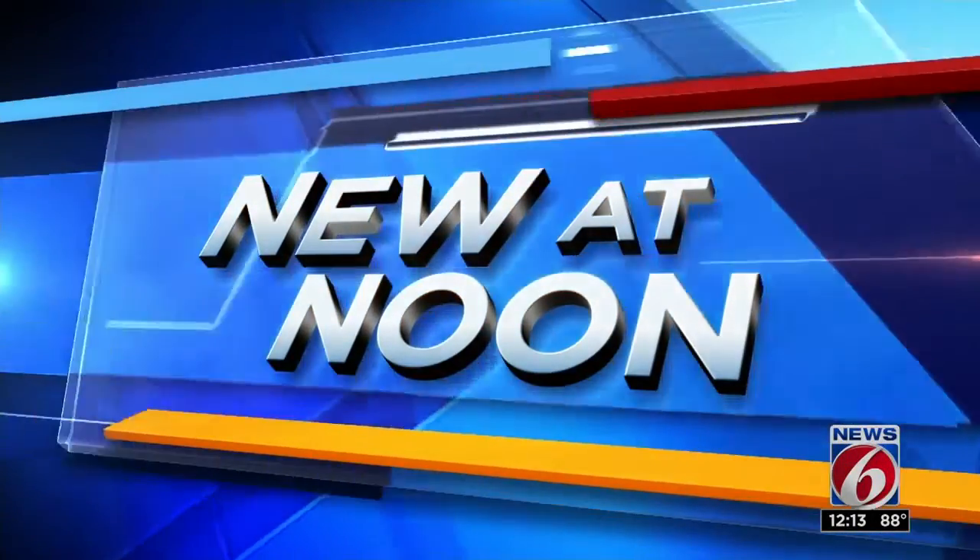Welcome back. We're blasting off to a galaxy far, far away and getting a glimpse of what's to come for Disney's Hollywood Studios. Disney is showing off what guests can expect in their new expansion. Johnny Fernandez has got to get a look at this and has a preview.